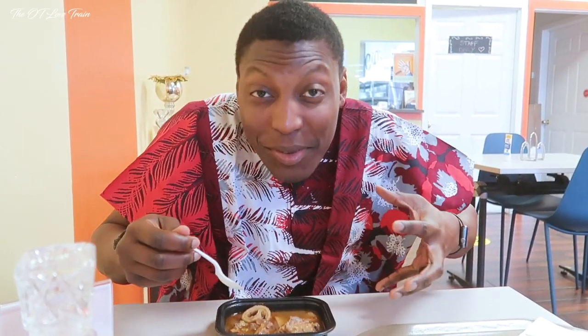How does it taste? This thing is rich — like, this soup, the broth, the spice... I don't even know. The assorted meat — I can feel the flavor of the beef and all the assorted stuff in the soup.